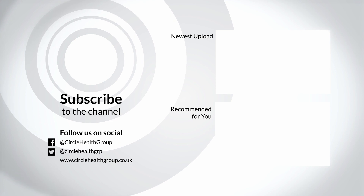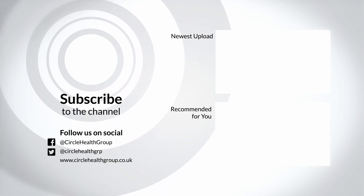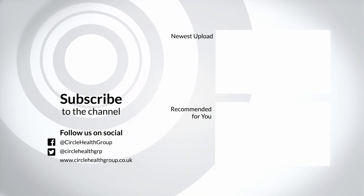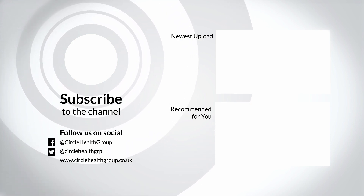If you'd like to discuss having an endoscopy in more detail, you can book an appointment with me or your nearest consultant at circlehealthgroup.co.uk. We hope you found this video useful and don't hesitate to leave any questions in the comments section below. Thank you.